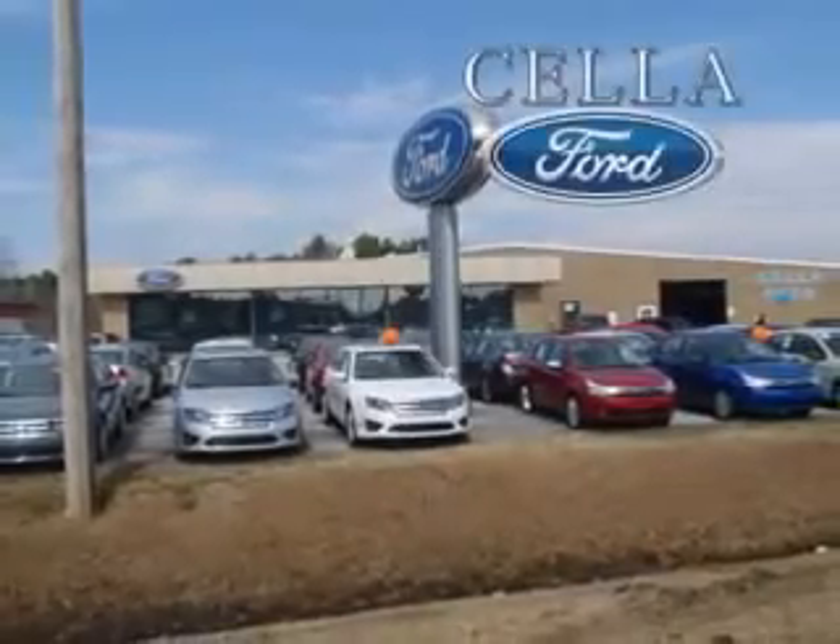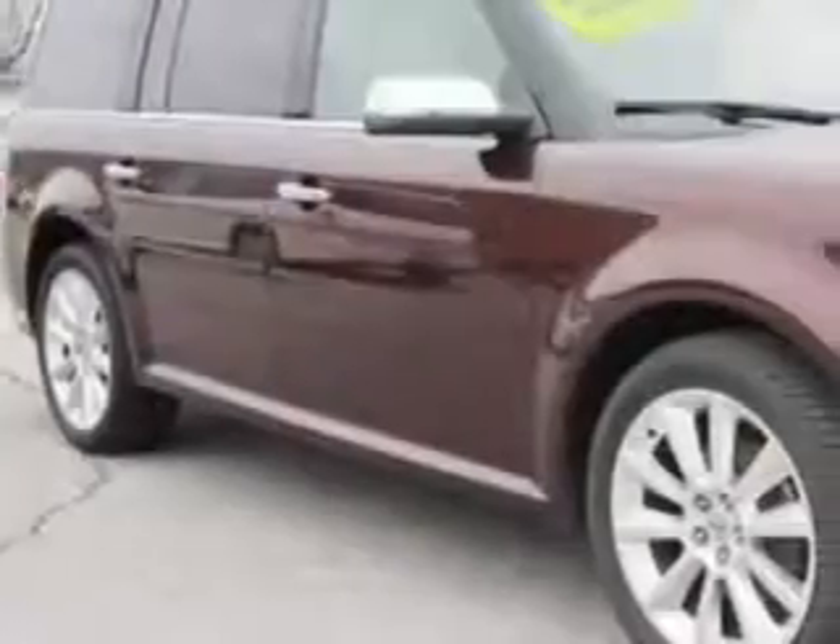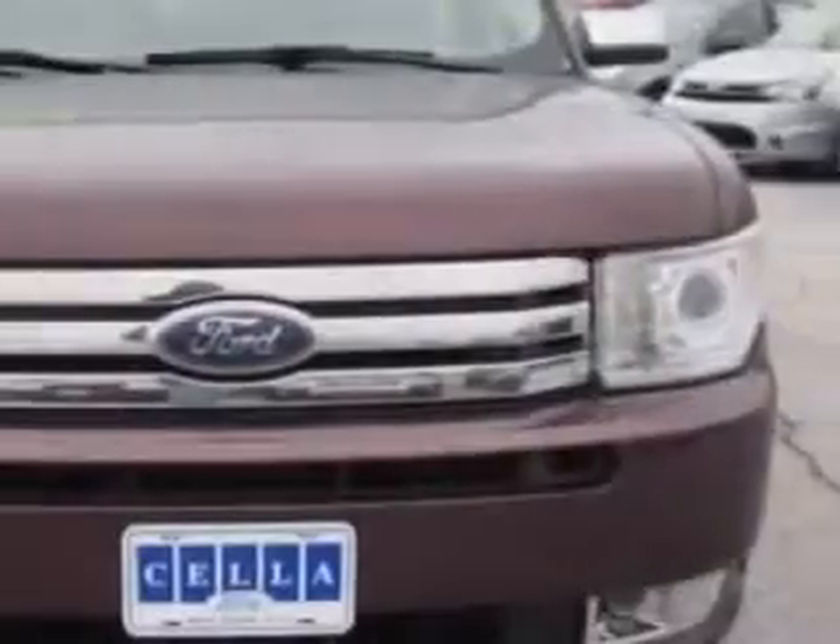Sell a Ford, creating customers for life. Check out this Cinnamon Metallic 2010 Ford Flex SUV, equipped with a six-cylinder engine and an automatic transmission.